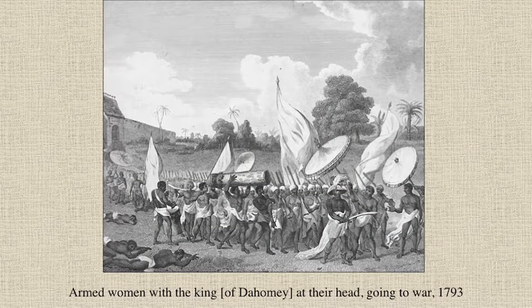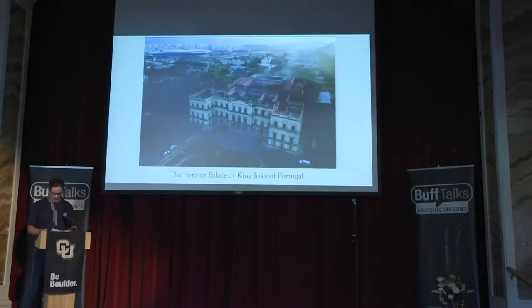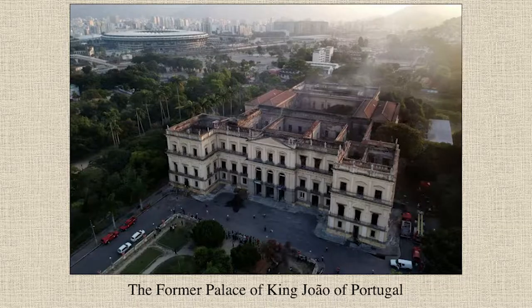Lost forever are irreplaceable 19th century gifts from West African kings to the Portuguese monarchy. Gone are African textiles, wood carvings, bronze sculptures, and other relics of the slave trade. Truly, this was a loss to all of humanity. Even the building itself was a heritage site — the former palace for the Portuguese monarchy, who was forced to relocate to Brazil in the midst of the Napoleonic Wars. This national monument was built with the labor of enslaved Africans and their descendants.